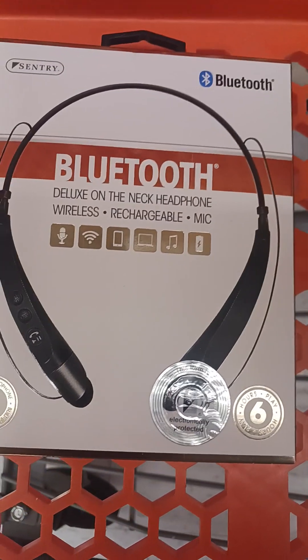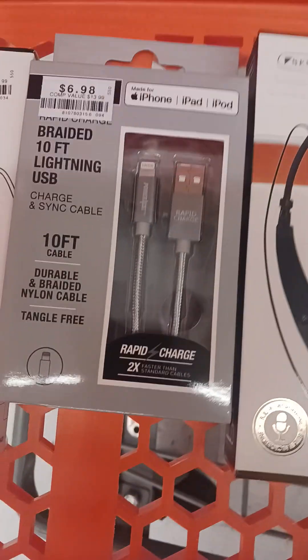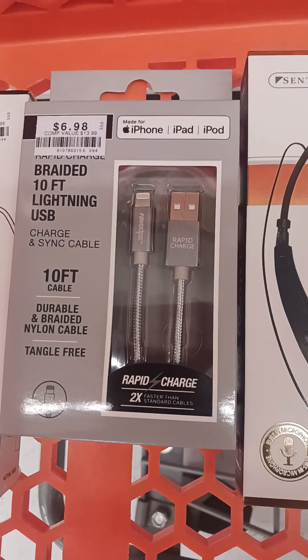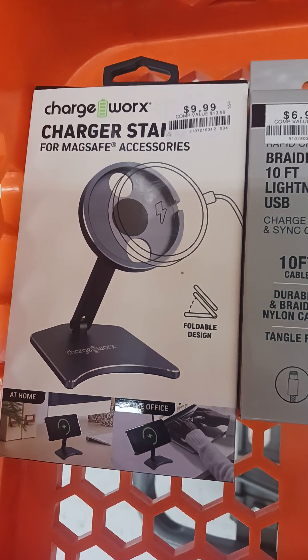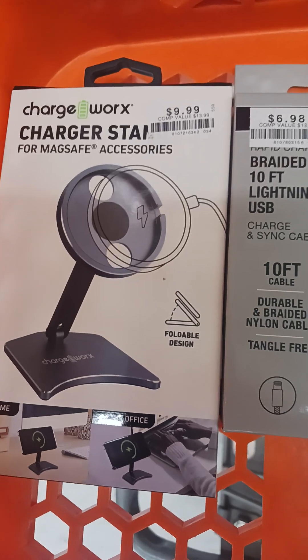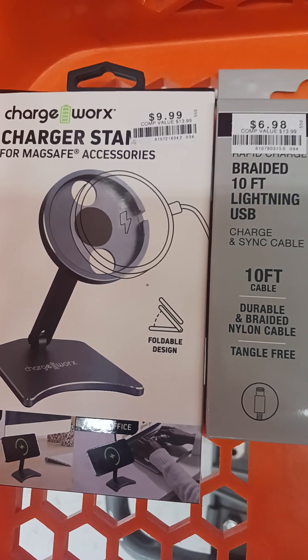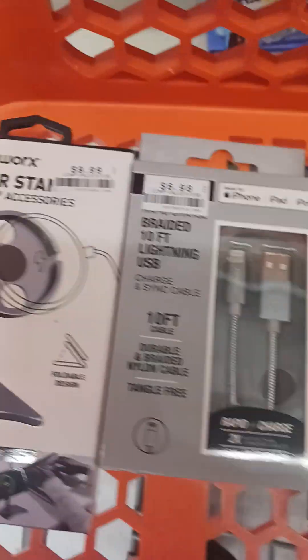I've got a Bluetooth, and I've got a 10-foot iPhone charger, and I've got this for making my thing stand on something. I ain't going to hold it. And then I need the top part.